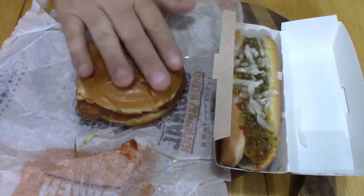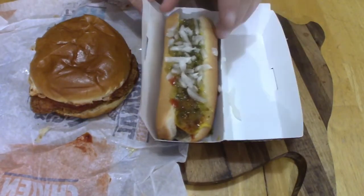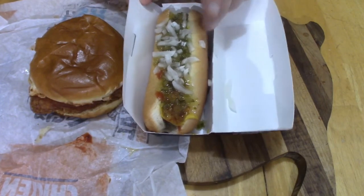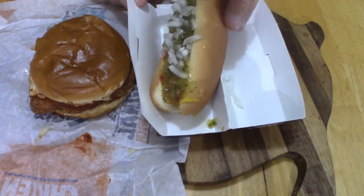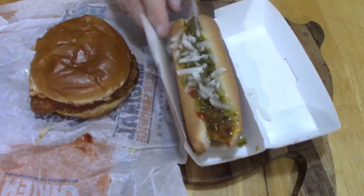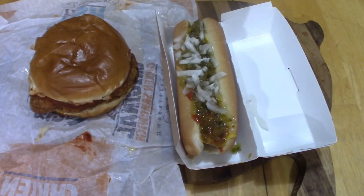And then the hot dog — this is just a regular grilled hot dog. It's got ketchup, mustard, relish, and onion. When I take a bite I'll tell you what kind of relish that is. I think Burger King uses a sweet pickle relish, but I'm not entirely sure.